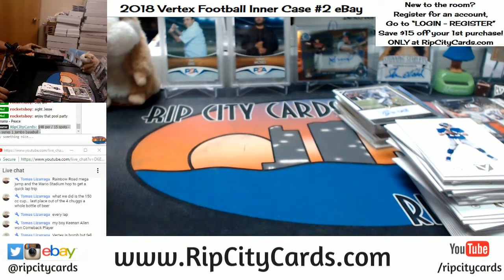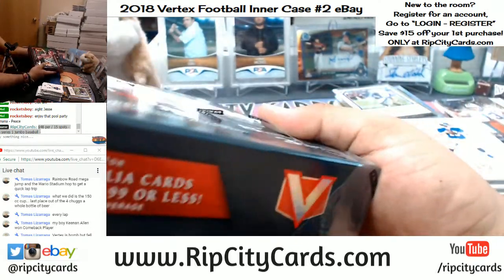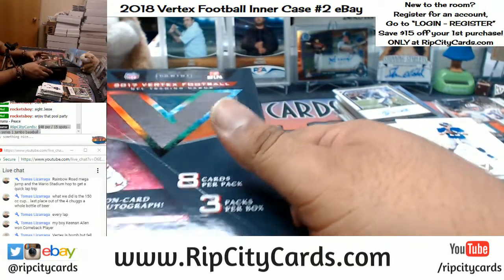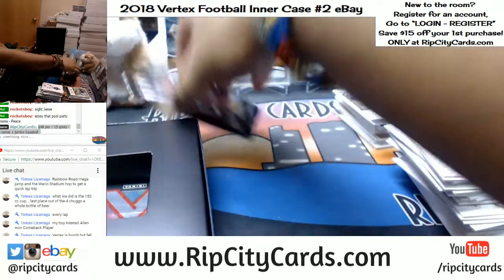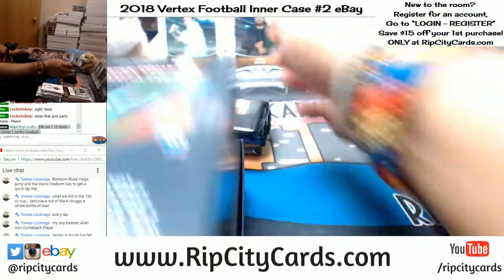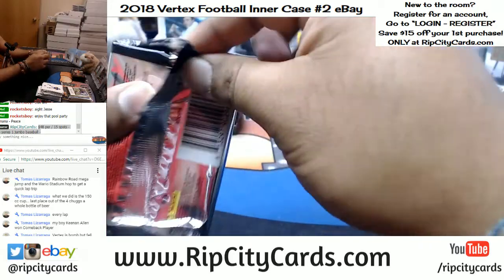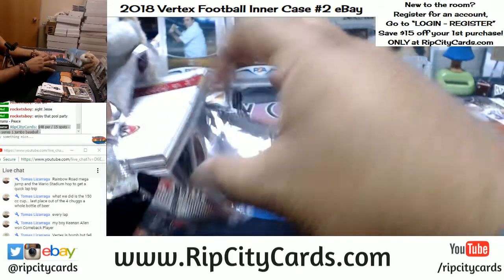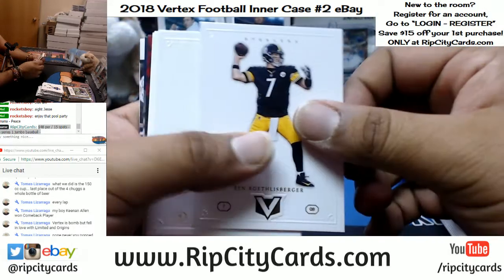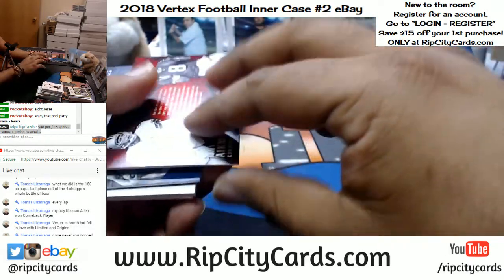And now it's last box mojo. Tomas, had you heard about Origins Football before I brought it into your life, or am I to blame for that? Last box mojo, good luck peeps. My bad, Tomas — I didn't mean to ruin you with such greatness.